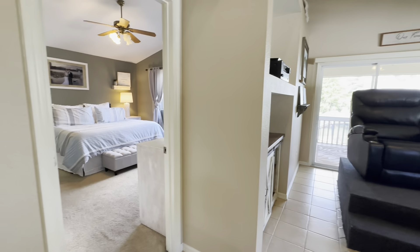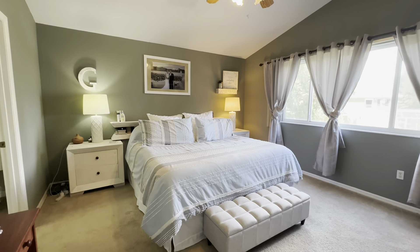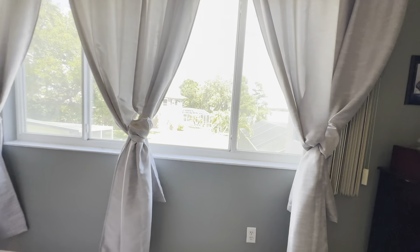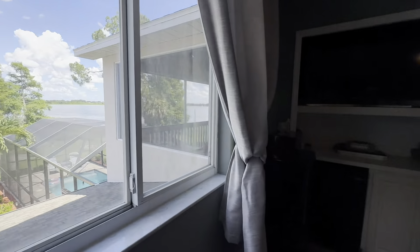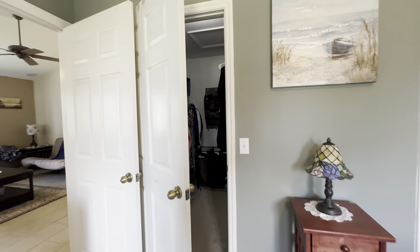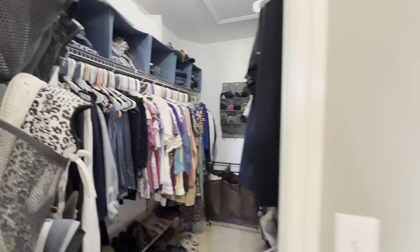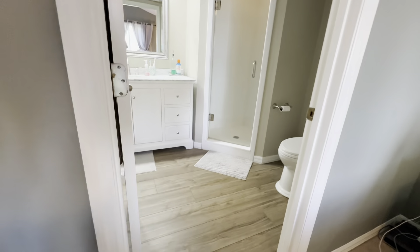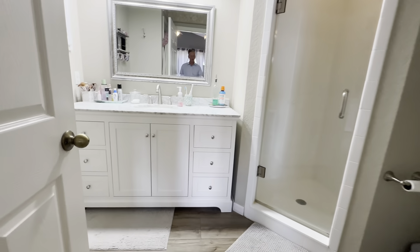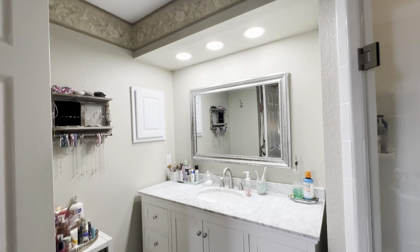Let's hit the other master bedroom suite. It's got some nice open views and the water view, plus some built-ins for your TV and a little fridge. There is a walk-in closet — really nicely kept. And this bathroom has been fully renovated with LVP flooring, a new toilet, shower, cabinet, mirror, and lighting. Everything's been redone and looks really, really nice.